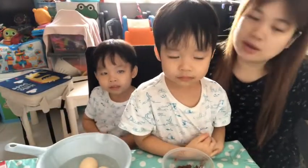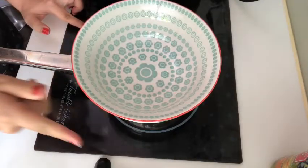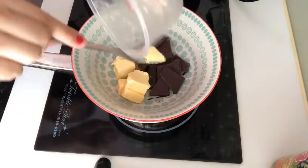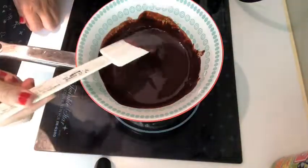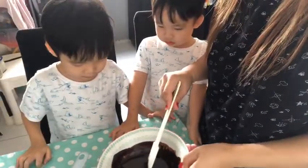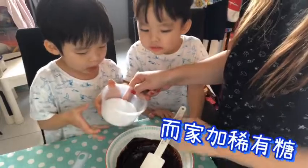So first of all, we're going to melt the chocolate and the butter together. We've just melted the chocolate in the butter, and now we're going to add the erythritol sweetener, the sugar.